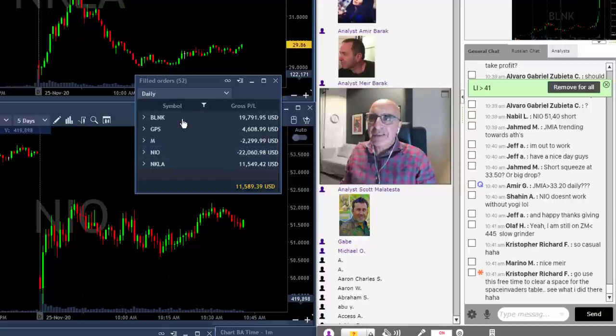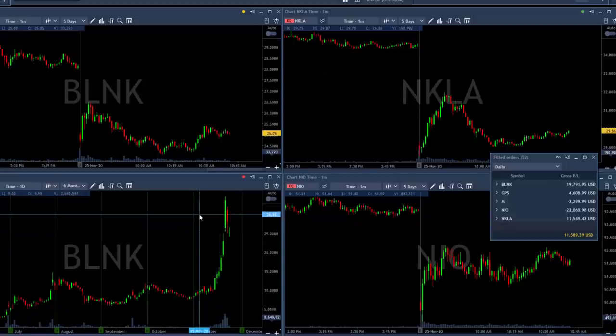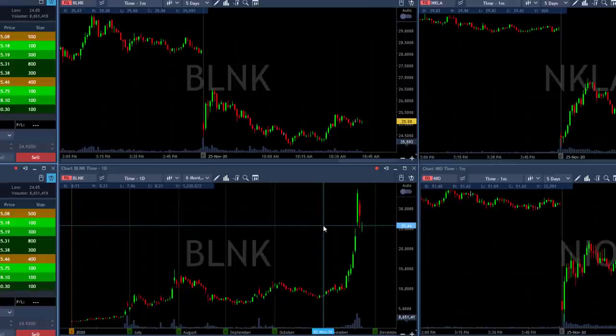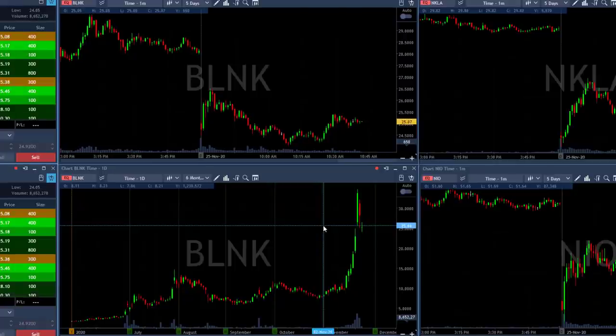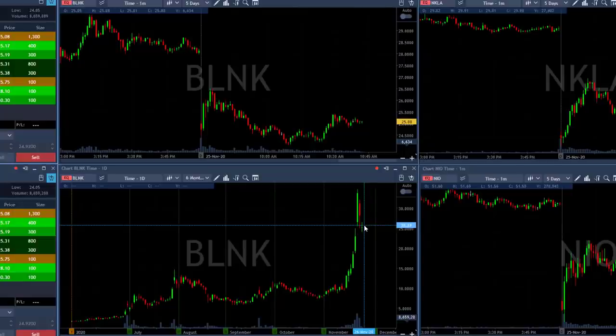I do however have a fantastic trade in BLNK, and that's the one I really want to talk about today. Look a bit to the left here - you can see BLNK with the intraday and the daily chart. I want to start with the daily. The most interesting part about BLNK is its daily. We enjoyed BLNK yesterday too - we had a very nice short trade in BLNK yesterday, and today was a continuation day.